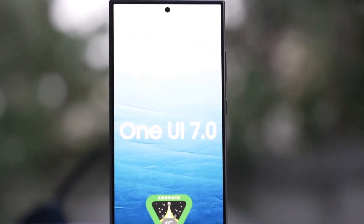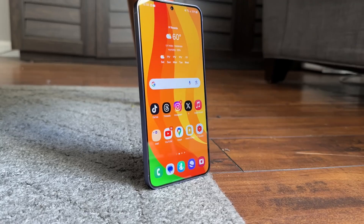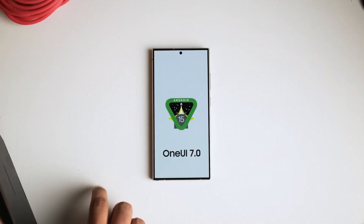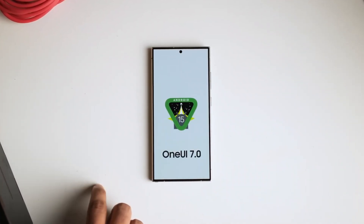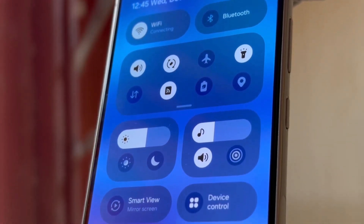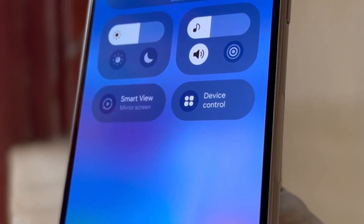The One UI 7.0 beta will initially be available for the Galaxy S24, Galaxy S24 Plus, and Galaxy S24 Ultra, likely starting in South Korea. It will also be released in Germany, India, the UK, and the USA, with China possibly getting access a few days later.